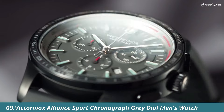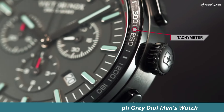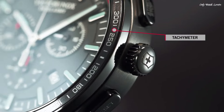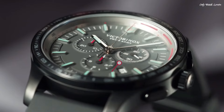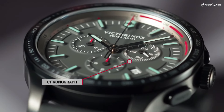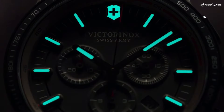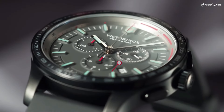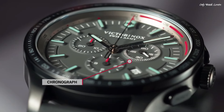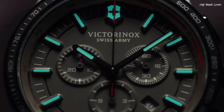Number 9: Victorinox Alliance Sport Chronograph Grey Dial Men's Watch. Black-plated stainless steel case with a black rubber strap. Fixed black-plated bezel with a gray ion-plated ring showing tachymeter markings. Gray dial with luminous silver tone hands and index hour markers. Dial-type analog chronograph, 3 subdials displaying 60-second, 30-minute, and 12-hour.